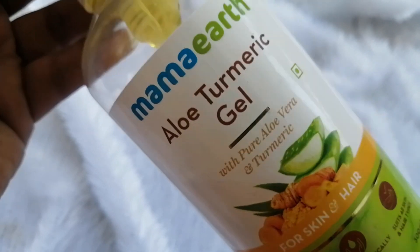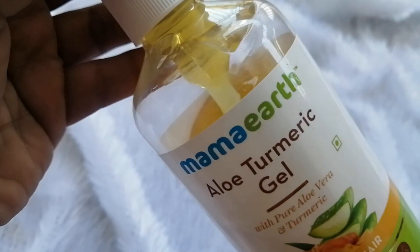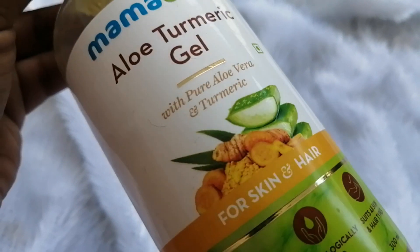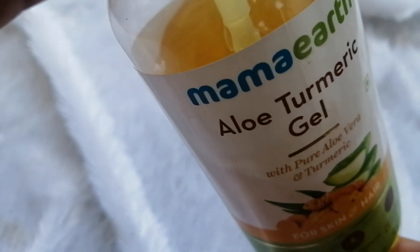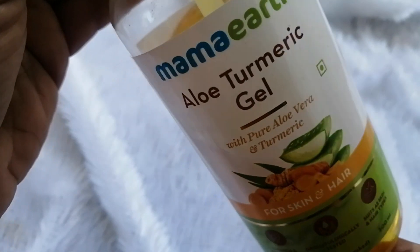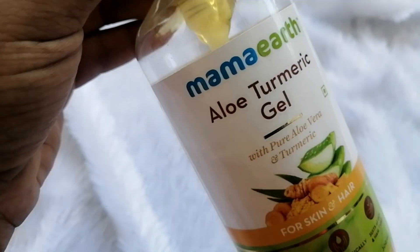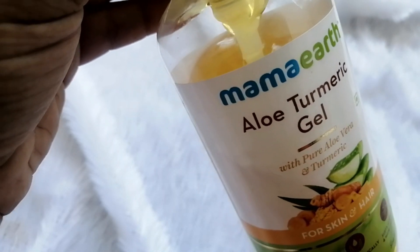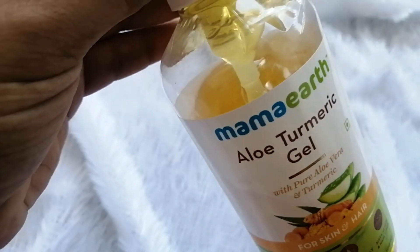You can skip any product if you have any allergy. If you want to know what the substitute is, you can comment and I will try to help you. Aloe vera gel hydrates our skin and helps to remove dark spots from our face. It also helps a lot with tanning problems.